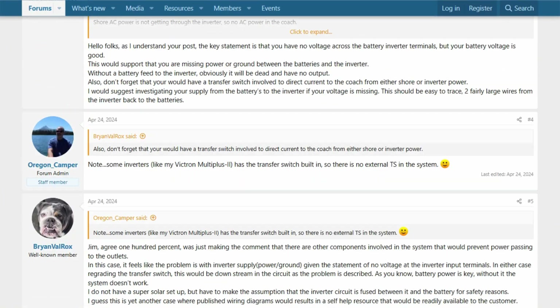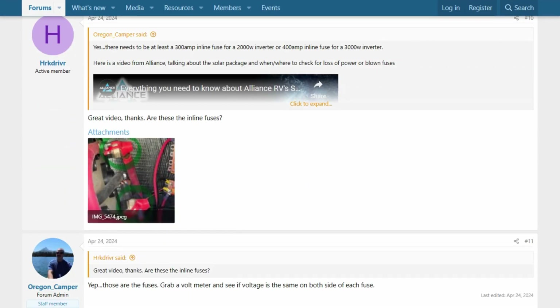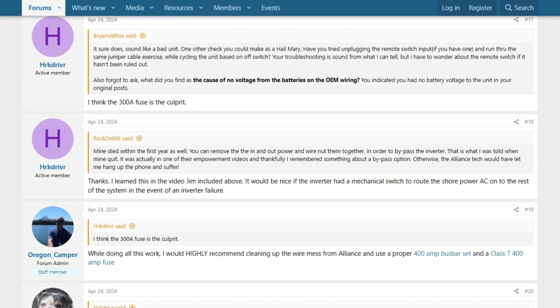Plot twist: Renegy's customer service handles these failures surprisingly well. That four-week failure got a prompt refund. The company seems aware these units can fail and stands behind their warranty.